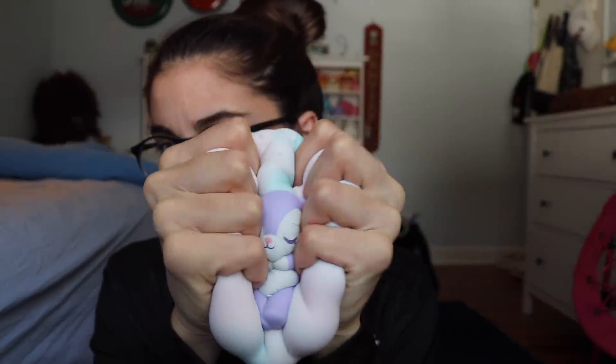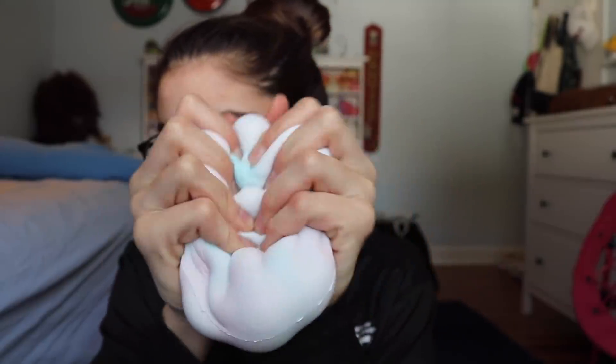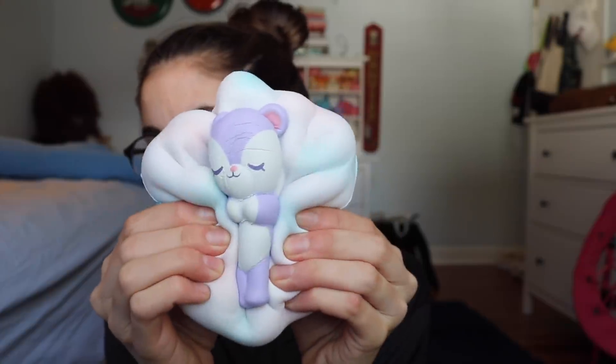Next we have this cloud bear. A lot of people have this but no one really talks about how good it is and how amazing the quality is. I would just like to say that the quality is amazing and I think this deserves to be a lot more appreciated than it already is. This is so soft and so squishy.